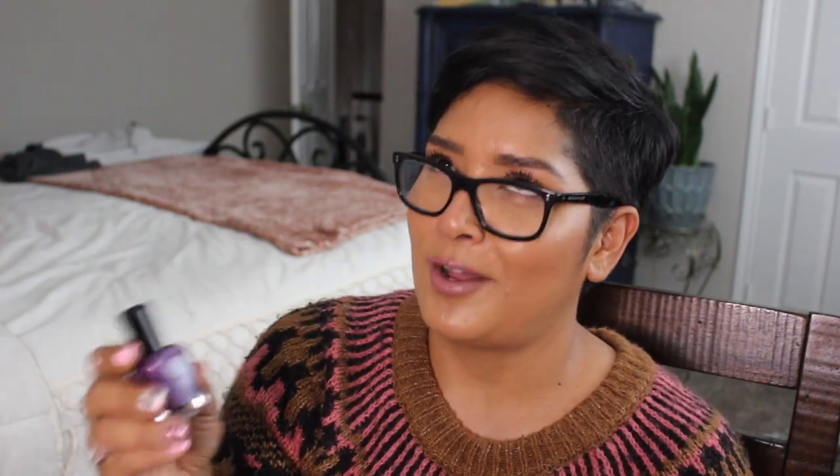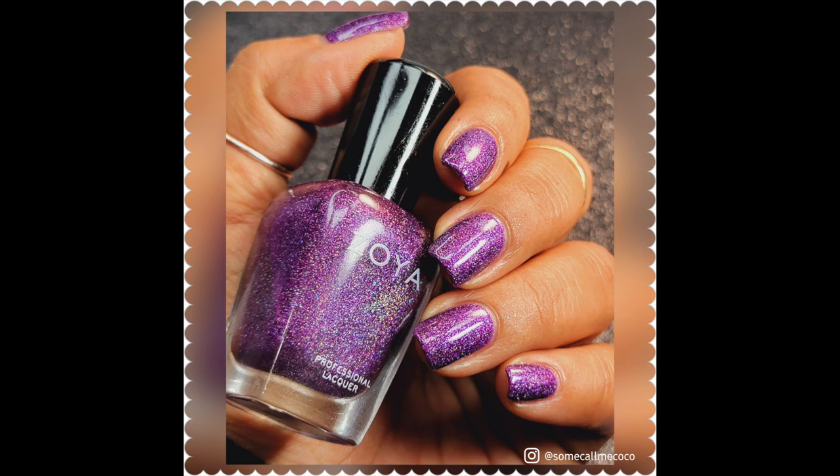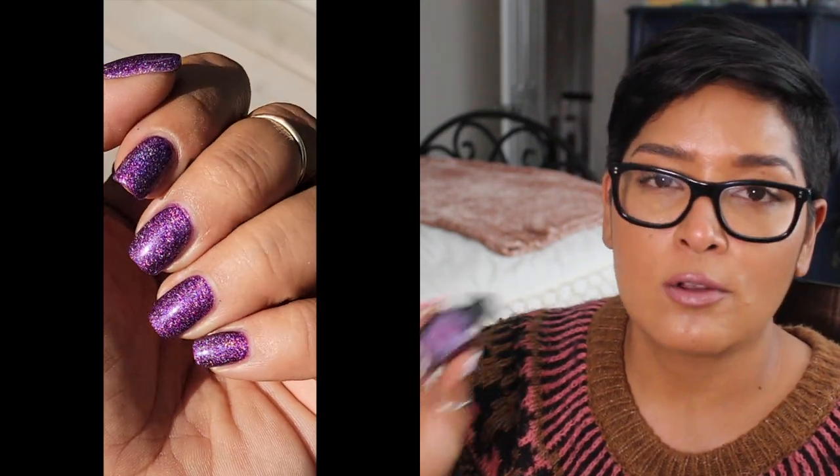A purple I'm actually going to declutter is Aurora from Zoya — it has scattered purple holographic and a beautiful formula. I can see the rainbows on the nails; it's beautiful. But I've worn it enough to realize I enjoy Peyton and Finley so much more. I'd rather give this to someone who will love the color, because out of those three it is the least flattering to my skin tone — so, declutter.